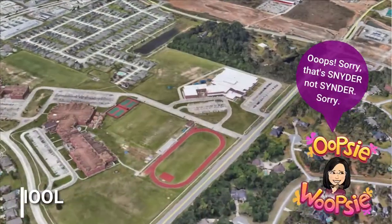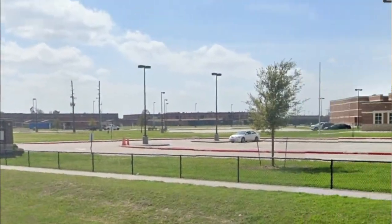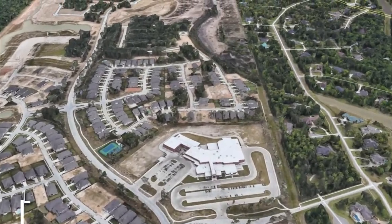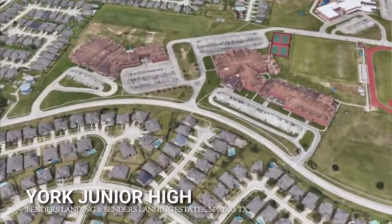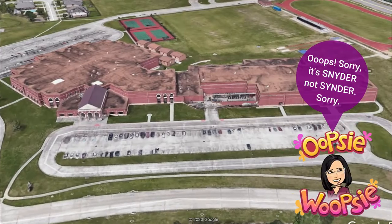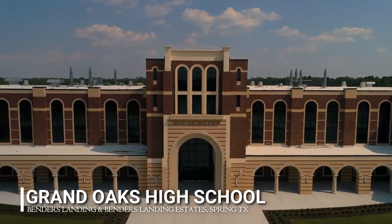These, along with Texas's no income tax policy, increase each homeowner's purchasing power. Both communities are within the jurisdiction of the highly-rated Conroe ISD. Cinder Elementary School, an A-rated institution serving pre-kindergarten through 4th grade, is located just outside the neighborhood on Burnham Woods Drive. Clark Intermediate School, also A-rated, is located just minutes away at Trench Lane and caters to 5th and 6th grades. Junior high students can attend York Junior High at Water Bend Cove, while senior high students are assigned to the A-graded Grand Oaks High School on Riley Fuzzle Road.